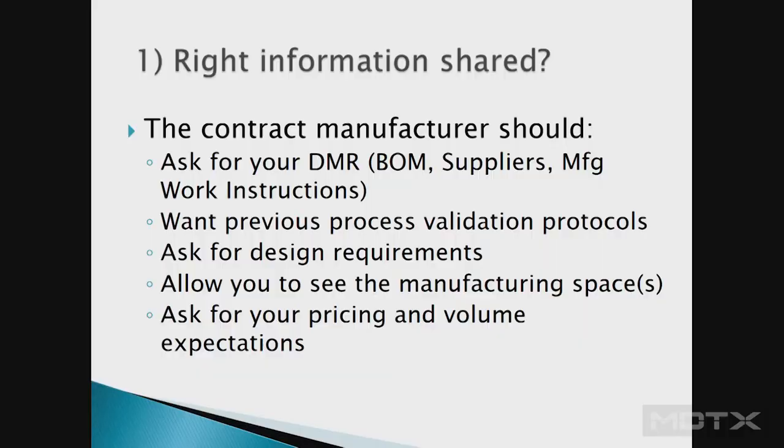The right information to be shared: the contract manufacturer should be asking you for your device master record. You have to bid this project out and quote it. They're going to need to know your building materials, who your suppliers are, and whether you have manufacturing work instructions. If you're moving it from in-house, they'll want everything in your device master record. If you're a brand new medical device company and haven't built it yet, that has to be the expectation of the manufacturing process.